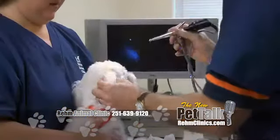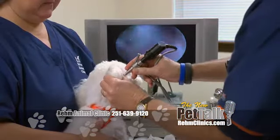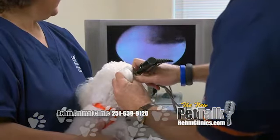Usually we can clear up ear infections by using cleaner and medications, but when that doesn't work, sometimes we need to use special preparations under anesthesia and flush the ear. If that doesn't work, sometimes we've got to use a video scope, make sure there's no tumors or anything down in the ear, and also make sure that we get the ear thoroughly clean and that the tympanic membrane or eardrum is intact.